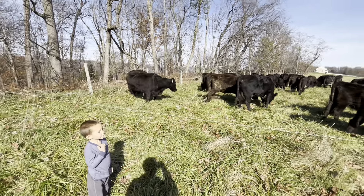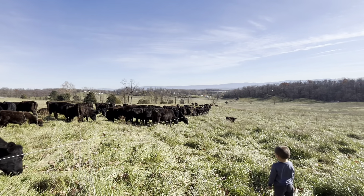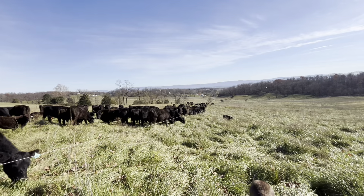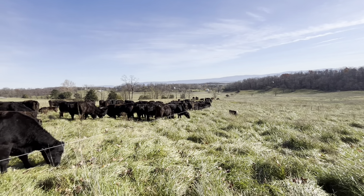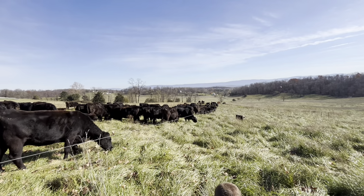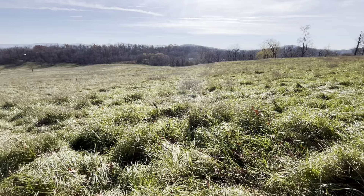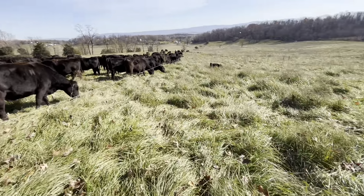We gave this group another strip. This field is a stockpile — it's been rested since we did a tip graze on it back early spring, first part of April, before we started this total grazing. So we are November 25th right now — about six or seven months rest. And there's quite a bit of forage out here. Pretty thick stuff, mostly fescue, with some other grasses as well.